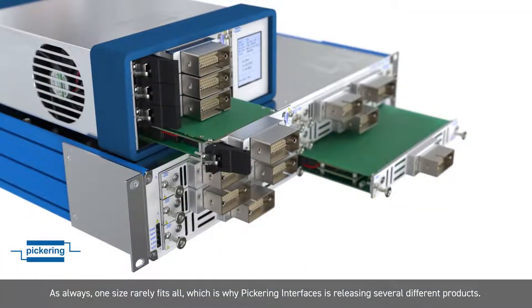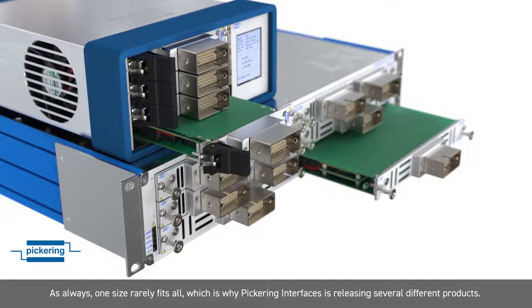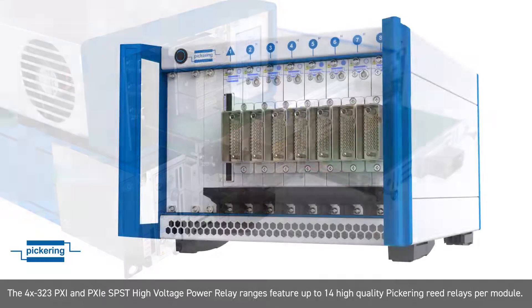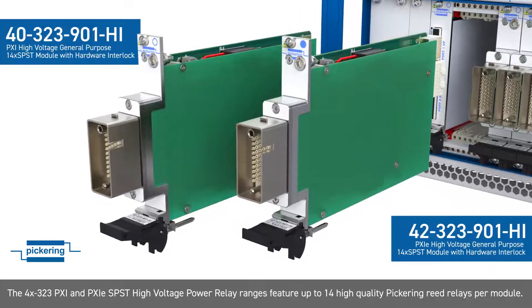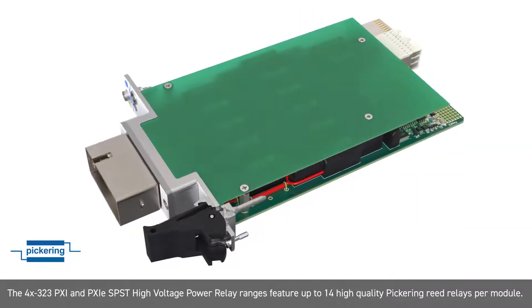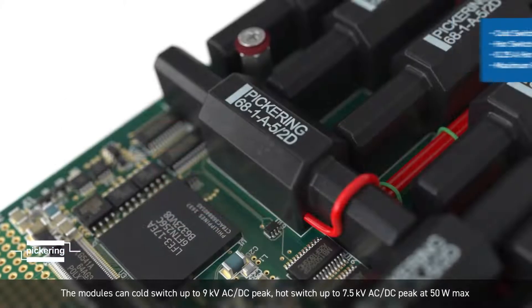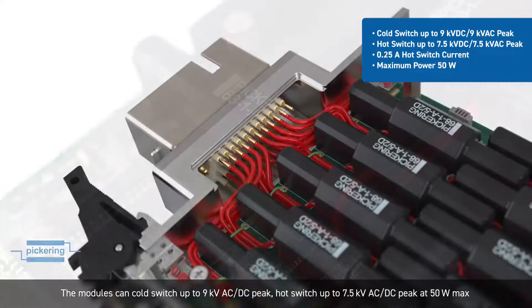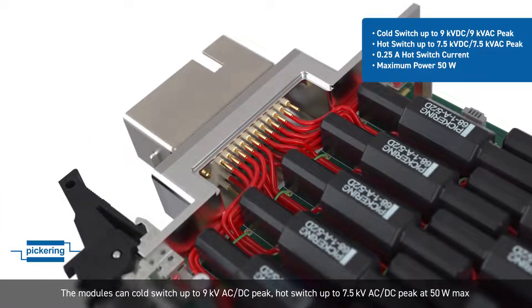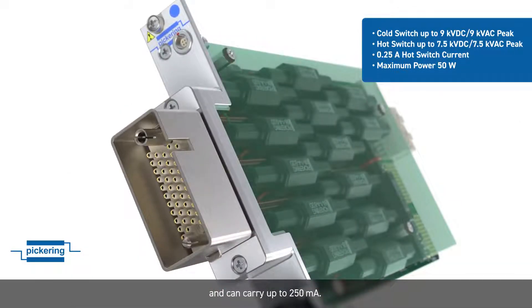As always, one size rarely fits all, which is why Pickering Interfaces is releasing several different products. The 4323 PXI and 42 PXI Express SPST high-voltage power relay ranges feature up to 14 high-quality Pickering reed relays per module. The modules can cold switch up to 9kV AC-DC peak, hot switch up to 7.5kV AC-DC peak at 50W max, and can carry up to 250mA.